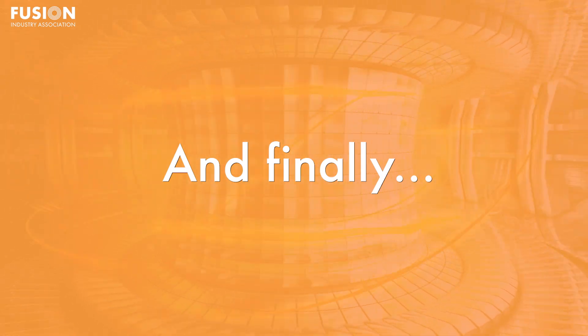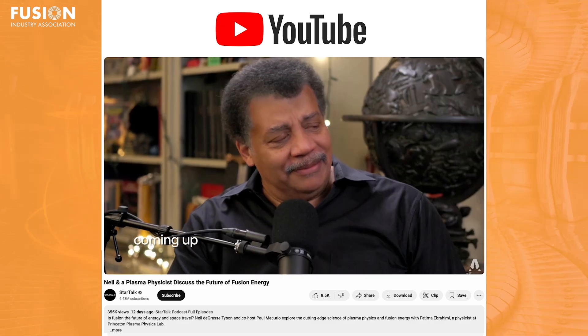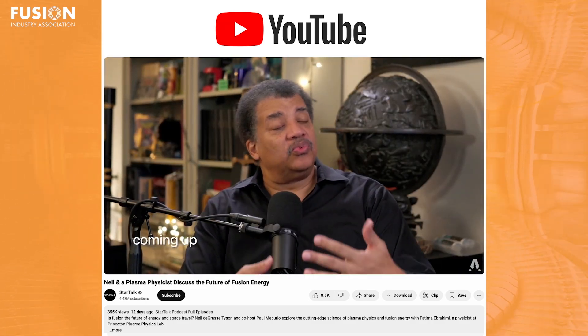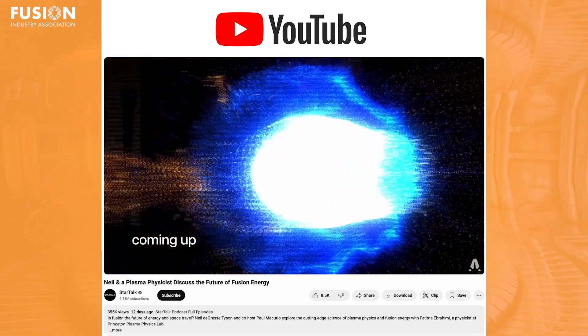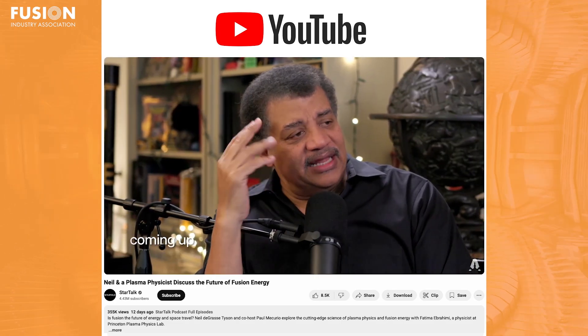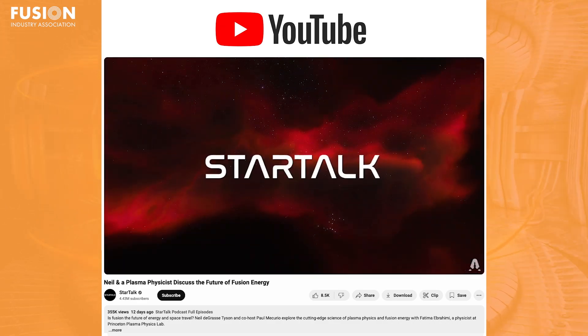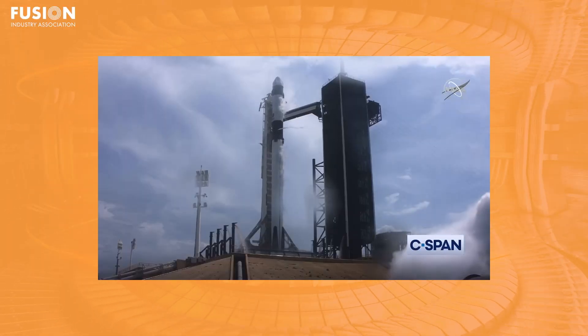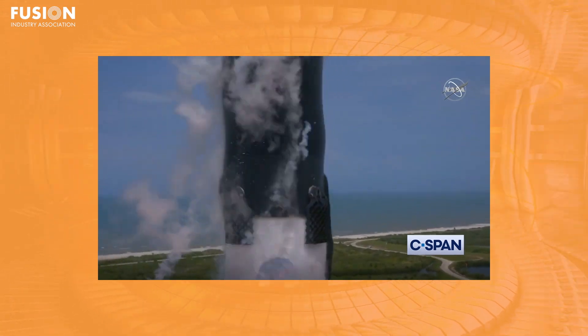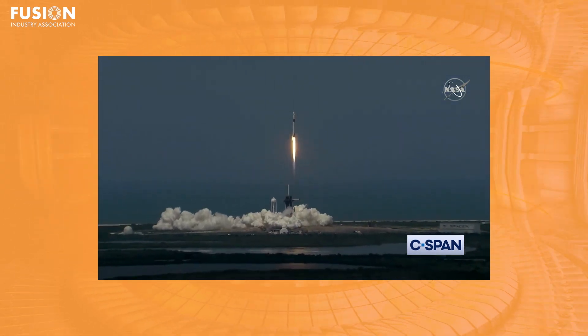Now onto our bonus stories. Neil deGrasse Tyson spoke with Dr. Fatima Ibrahimi from Princeton Plasma Physics Lab about fusion applications for energy and plasma propulsion alike. The pair discussed two main fusion methods: magnetic confinement, which traps plasma with strong magnets in a tokamak, and inertial confinement, which uses lasers to compress fuel. The conversation also covered plasma propulsion, which could revolutionize deep space travel. Plasma rockets using electromagnetic fields to expel ions at high speeds could cut lunar travel time down to weeks, though they're not powerful enough for terrestrial launches. With steady progress in both fusion development and plasma propulsion, these technologies are moving closer than ever to becoming real-world solutions for clean energy and space exploration alike.